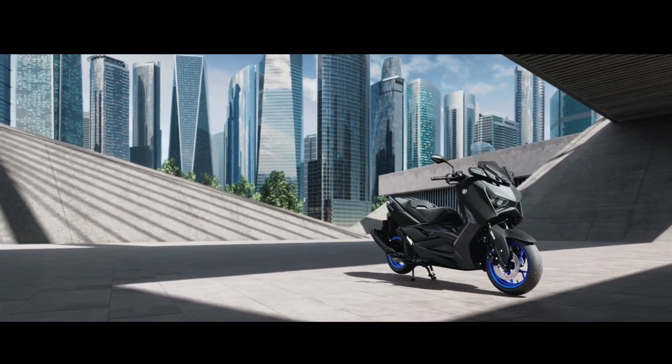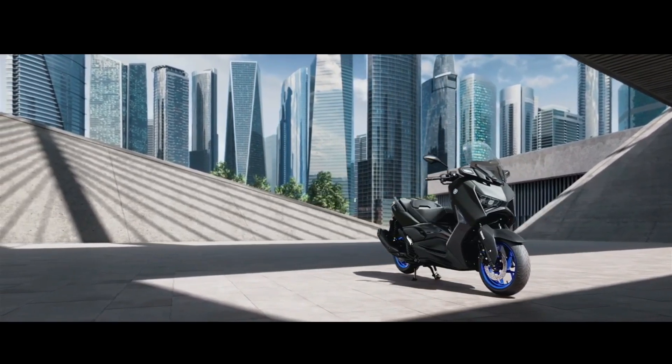With the latest model, there's even more reasons to choose this Yamaha Sport Scooter that can be ridden on a B license.